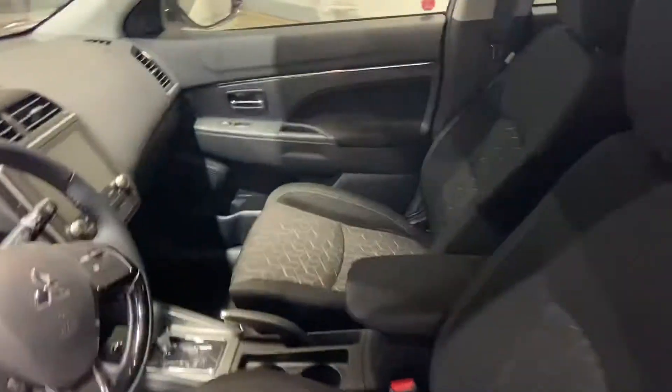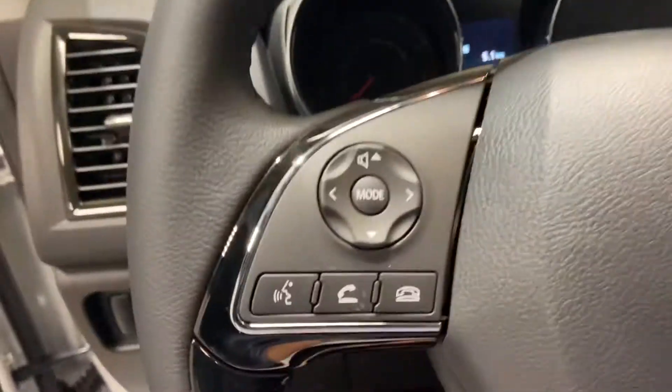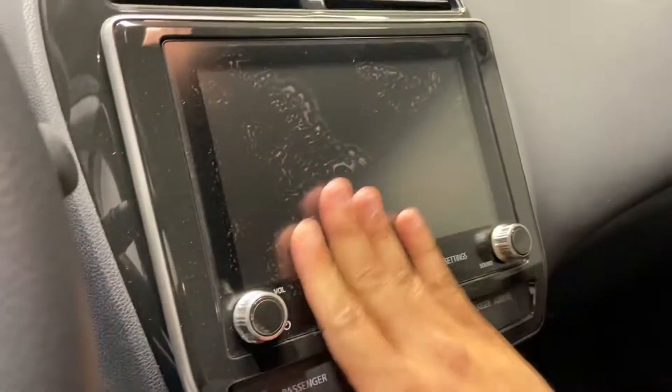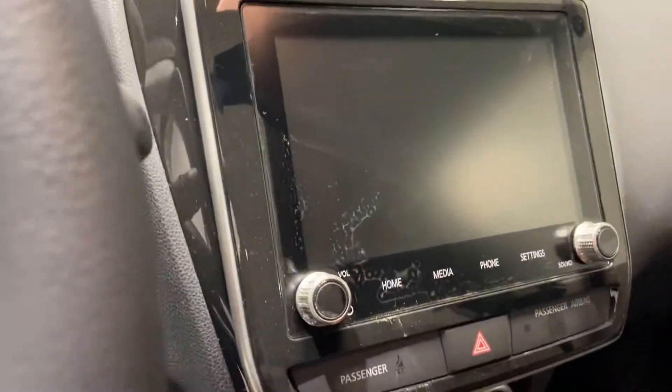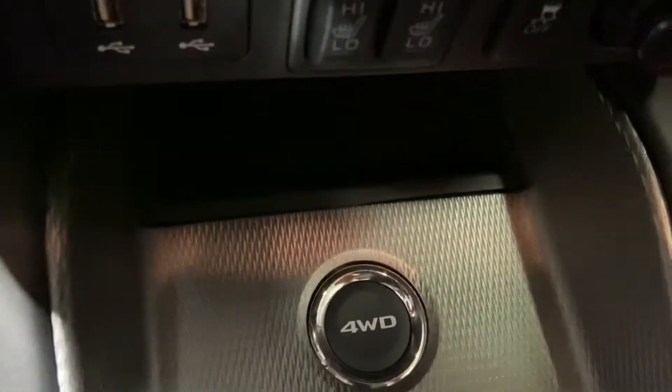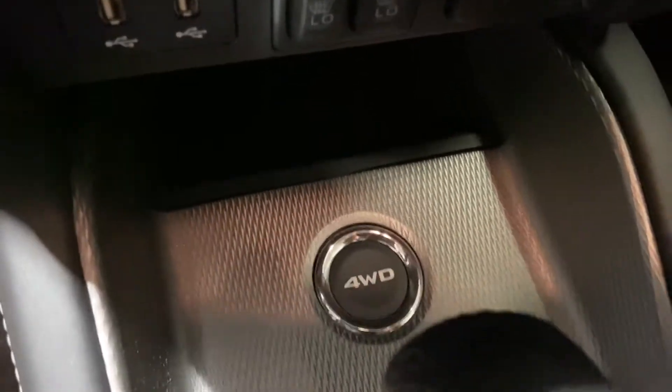On the inside, you have heated premium cloth seating. A nice leather steering wheel with Bluetooth and cruise control options. You have a touchscreen display up front that offers Apple CarPlay and Android Auto. You have climate controls, heated seats, and all-wheel drive — you can go between front wheel, all-wheel drive auto, and all-wheel drive lock.